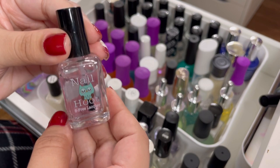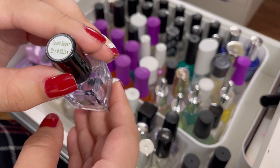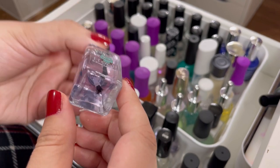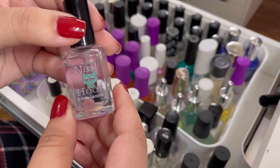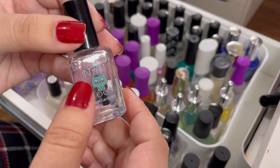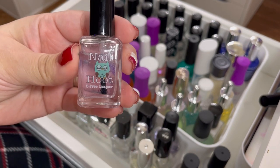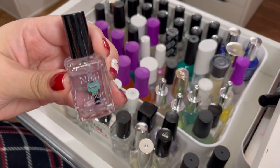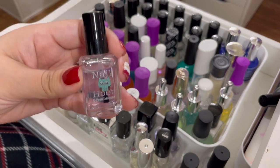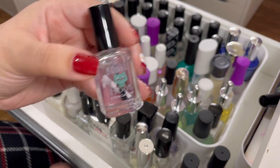Next up is another Nail Hoot product — their Talon Super Dry and Shine top coat. I'm going to go ahead and put this in the maybe pile along with their base coat. I haven't tried it yet, and I'm not sure if I want to keep it. Nail Hoot is an indie brand, so for now it goes in the maybe pile.